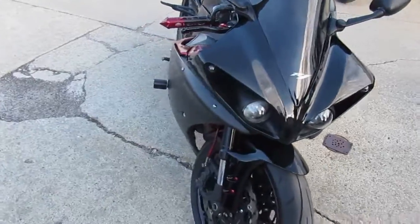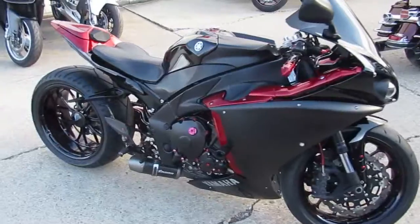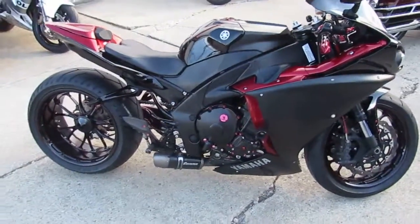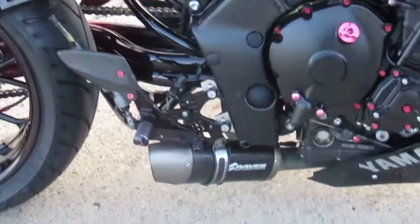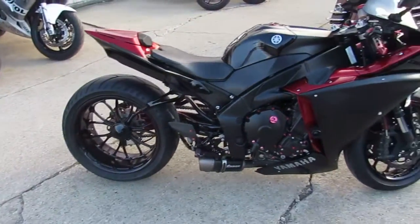This is one good-looking R1, guys. It's got the custom side-mount license plate bracket, the carbon fiber Graves exhaust, custom wheels, and single-sided swingarm. This thing is done right — a one-of-a-kind R1.